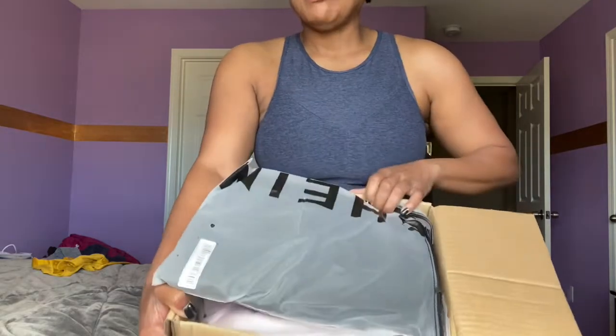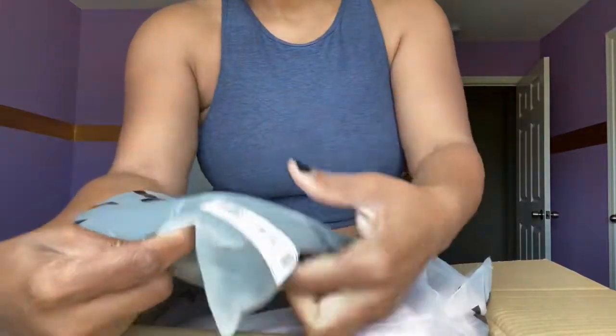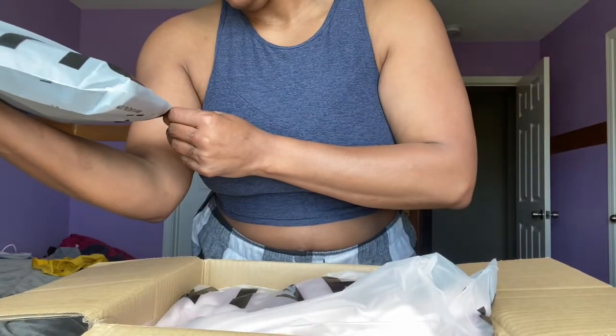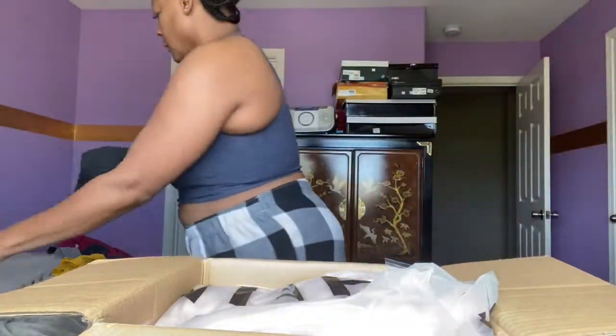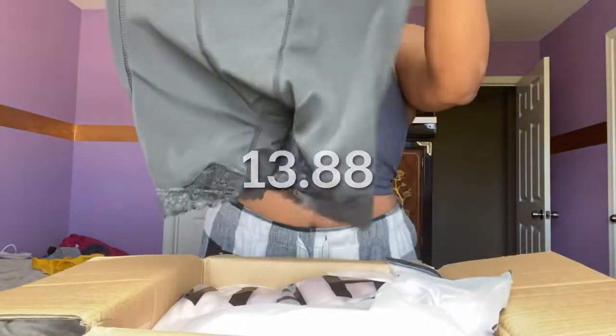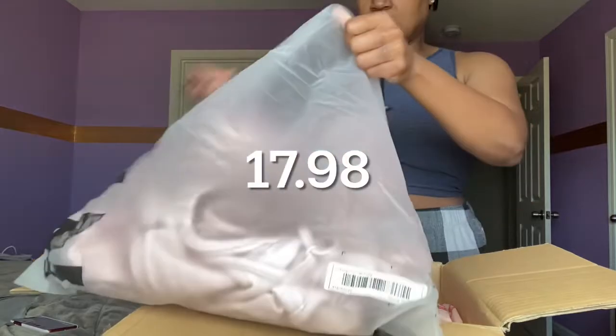I opened the package and all of the clothing is stacked, which is very typical, and it's very typical for it to be in these kind of Ziploc bags. This first item has a sticker on it — the size is large. This is a shapewear piece: high-waisted shapewear shorts with side hip pads. It's tummy control up top, padding for hips, and it's like a shorts piece. That was $13.88.